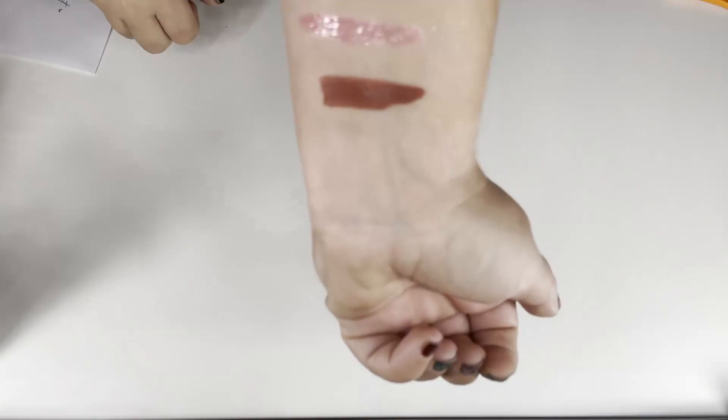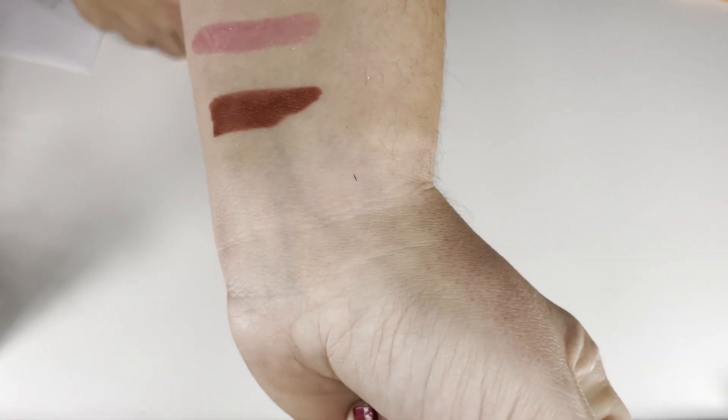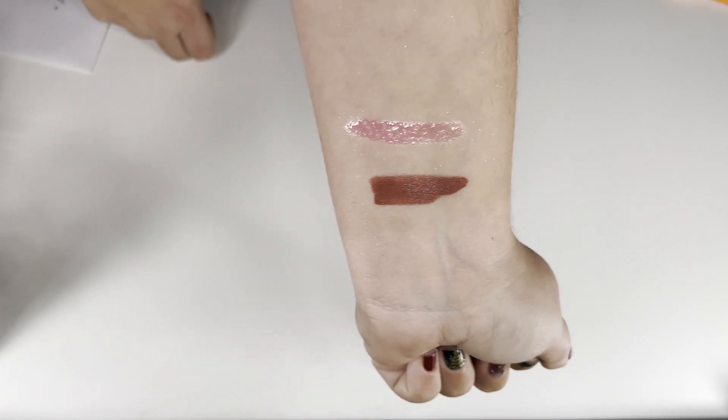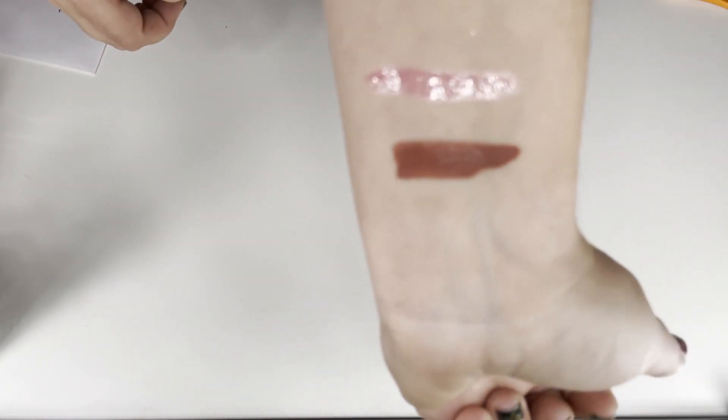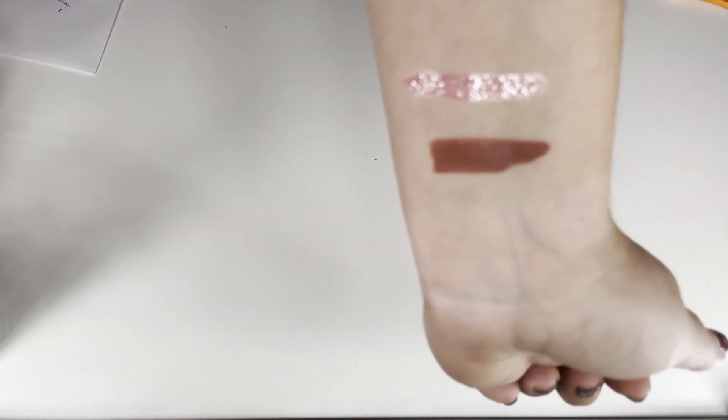The liquid lip has dried down too, so that's exciting. All the sparkles from that Bobbi Brown — I am going to be sparkling like a Twilight vampire! This is why I like to open this with you guys, because then you actually get to hear my real reactions.